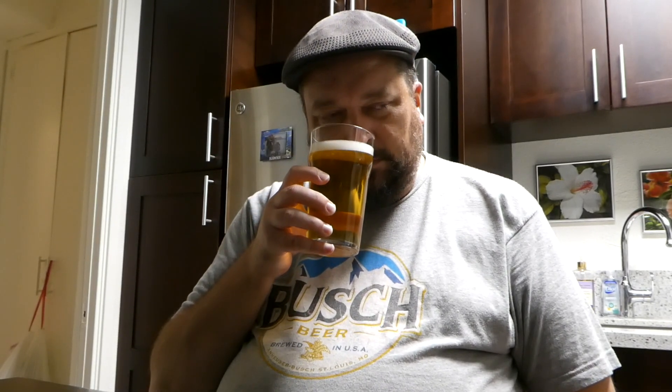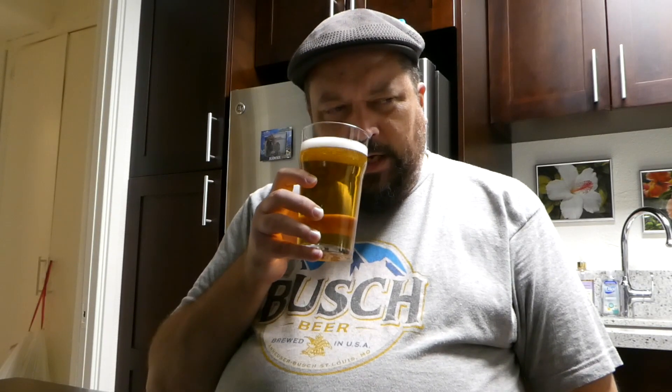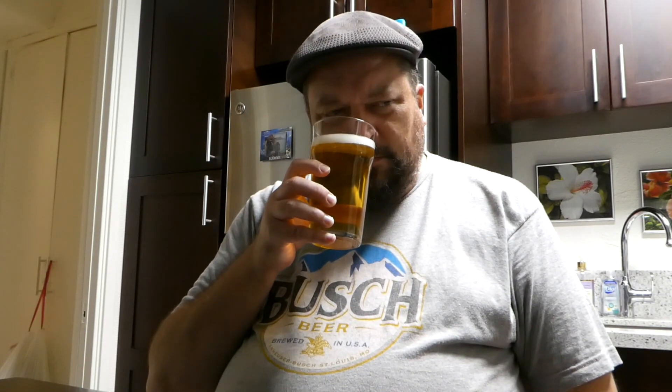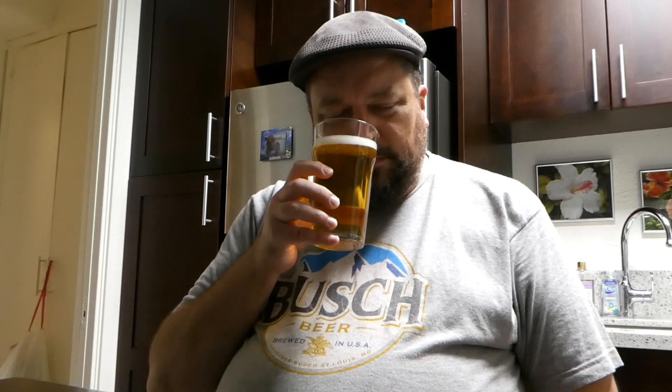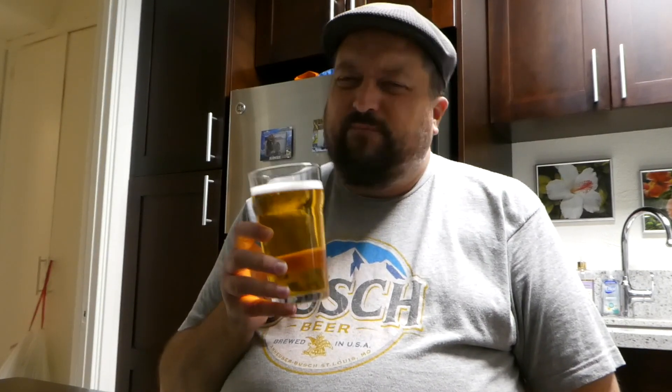The aroma — very grainy, there's some sweetness there. Not really picking up any hop, but for this style I wouldn't expect that.